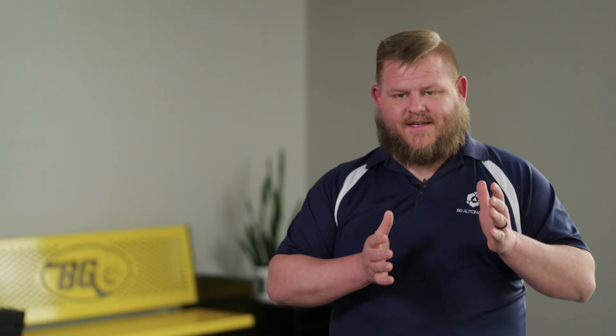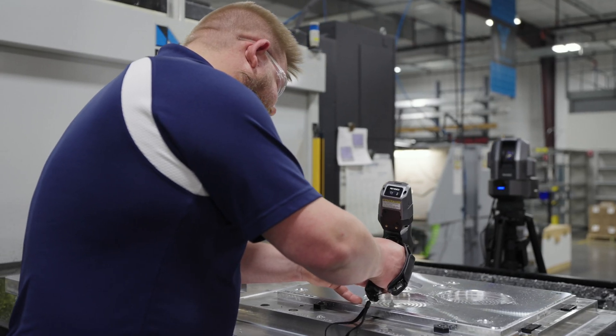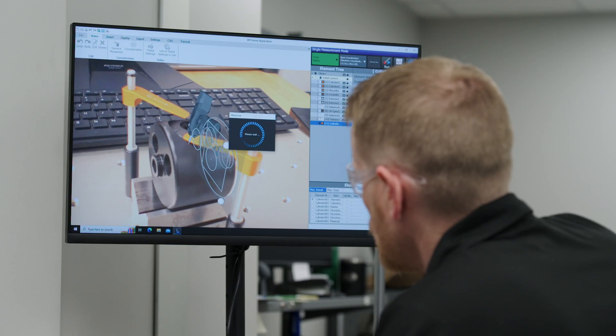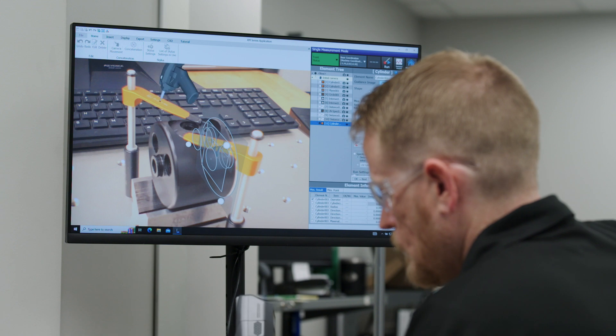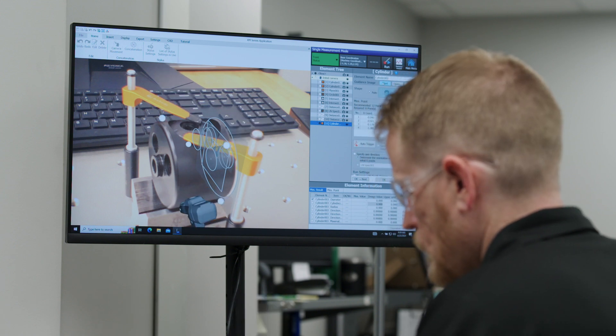The XM systems have been worth it for us. When I first got here and was inspecting some of these bigger plates, I would have to set it up on a granite, use a height gauge, check multiple dimensions throughout that plate — and there was always a risk of that plate falling over. It took two and a half to three hours to do that inspection. Now I lay the part down, move around it with the handheld system, and the augmented reality gives me every move I'm supposed to make. My inspection is done in less than 15 minutes as opposed to three hours.